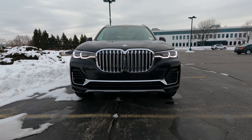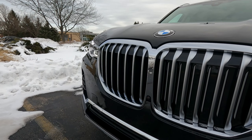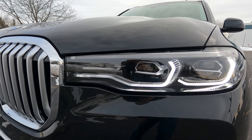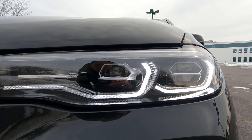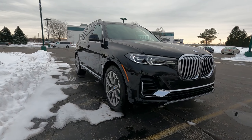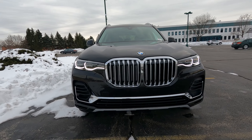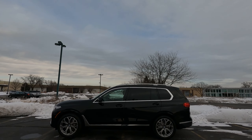Of course BMW had to give it the biggest kidney grills ever seen on a BMW — those kidney grills up front are massive, enormous. If you think those kidney grills look big in videos or pictures, think again; wait until you see them in person. Besides the gigantic kidney grills, you have icon adaptive full LED headlights on both sides with auto high beam and very distinctive LED daytime running lights, plus LED fog lights. The front end is big, bold, very upright, and it just looks bigger and bolder overall.